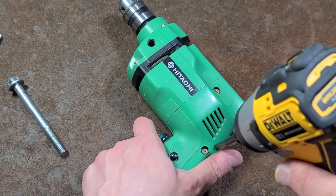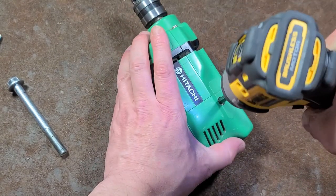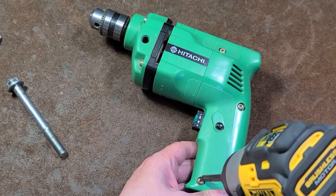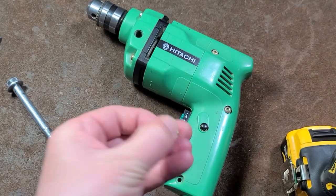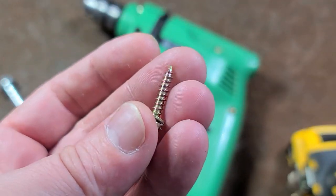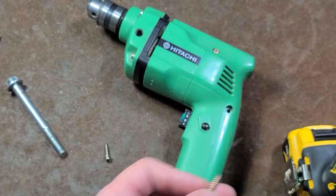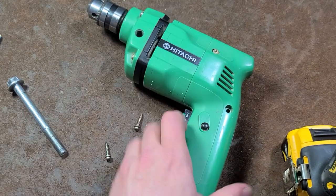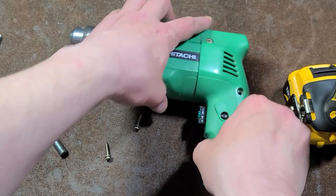Might as well knock this handle off just to take a look inside. I think this is polycarbonate. A long time ago I learned from one of my viewers that if you take apart these power tools and they have fine thread screws, it indicates a harder plastic like polycarbonate. In this case these are coarse thread plastic screws, so that may be more indicative that this is indeed a nylon body.